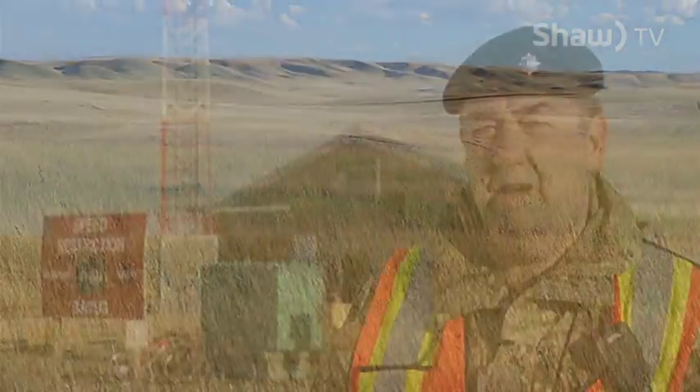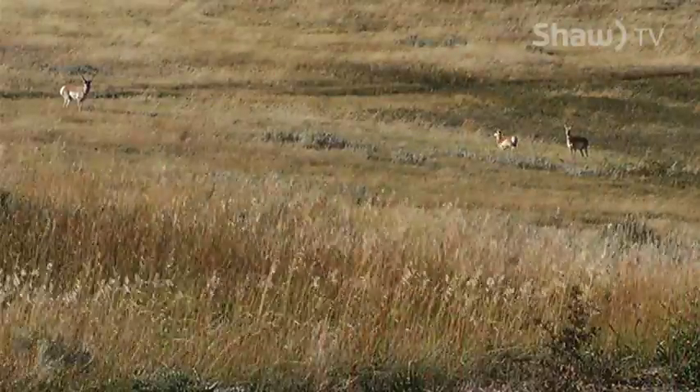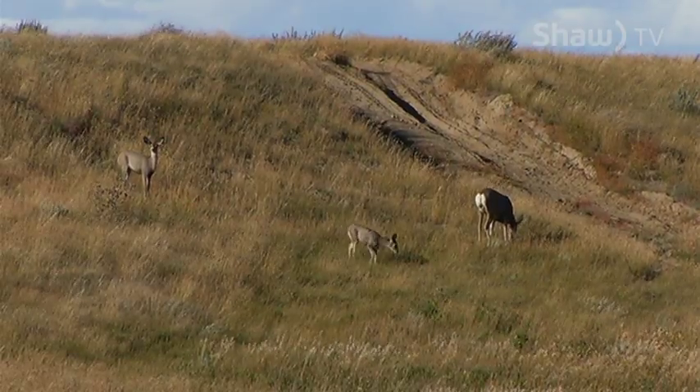This is the largest training area the British Army operates in the world, and the type of training we do here we cannot do anywhere else. For young soldiers who come to train here, they go out in the prairie and see wildlife they'll never see in the UK — elk, pronghorn, mule deer — it's fantastic. Just the vastness of the area is something our soldiers don't experience in the UK.